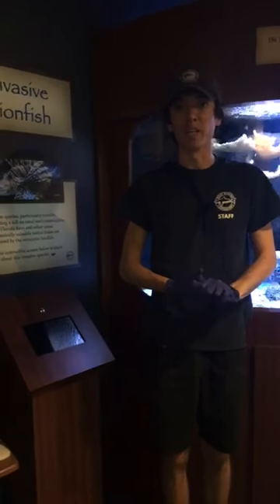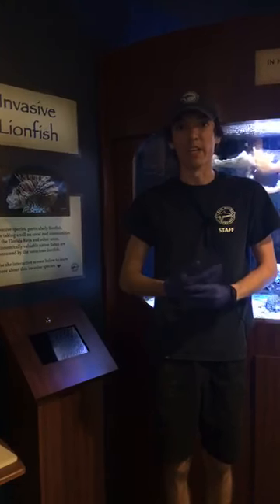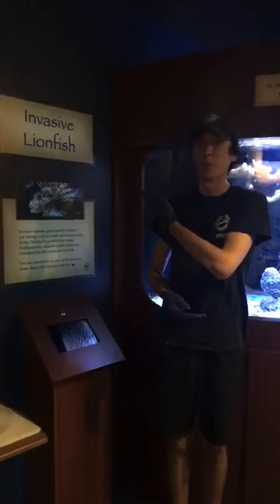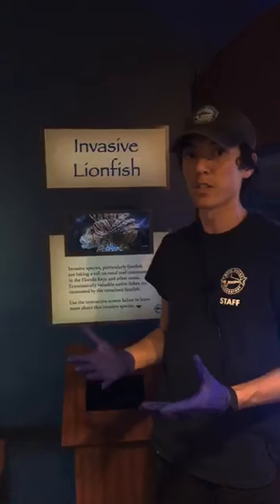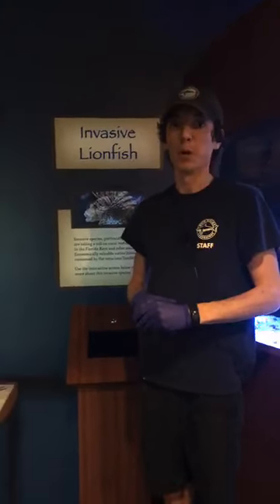Good afternoon everybody, we're back here at the Florida Keys History and Discovery Center. My name is Blake, and I'm here to show you another part of our Mote Marine Laboratory exhibit. Today we're talking about the invasive lionfish and the threats that lionfish have imposed down here in the Keys.